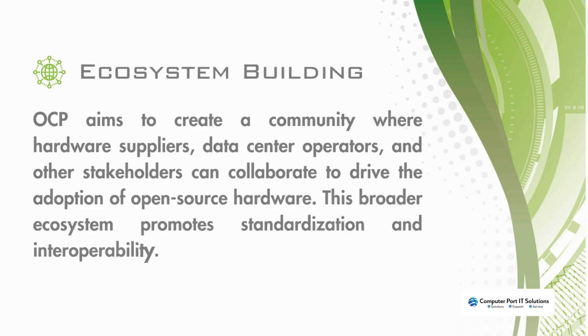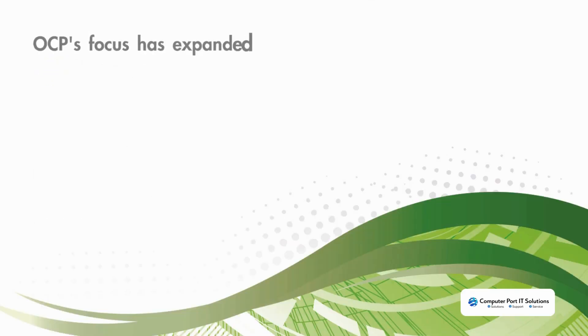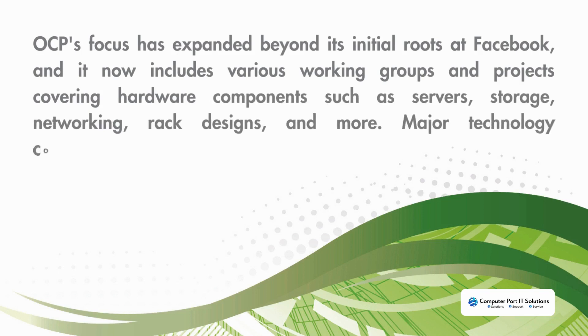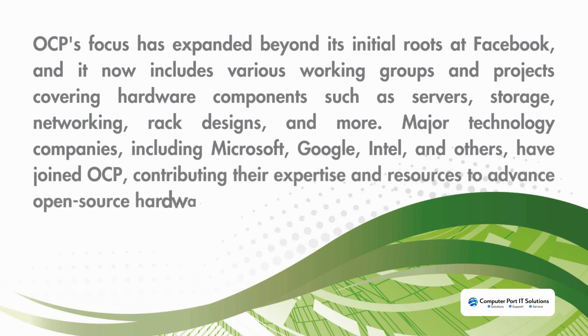This broader ecosystem promotes standardization and interoperability. OCP's focus has expanded beyond its initial roots at Facebook and now includes various working groups and projects covering hardware components such as servers, storage, networking, and rack designs. Major technology companies including Microsoft, Google, and Intel have joined OCP, contributing their expertise and resources to advance open source hardware development.